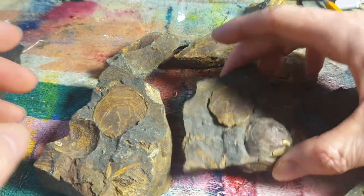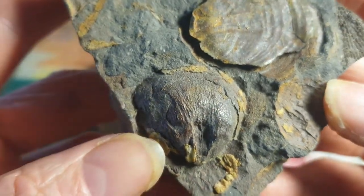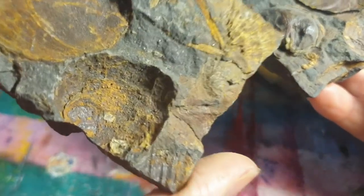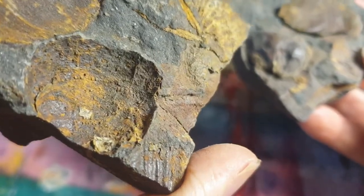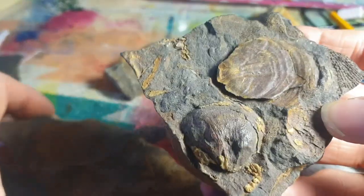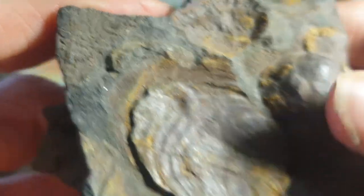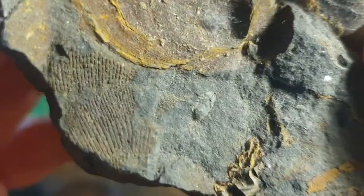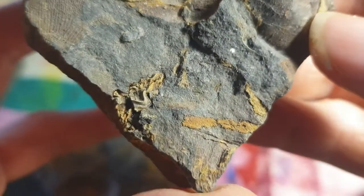Here we have another brachiopod — a species I've yet to identify. Here we have the external mold alongside the internal mold. If we look at other areas of this fossil we have small bryozoans over here as well. You can see that bryozoans and brachiopods are quite common in this formation.